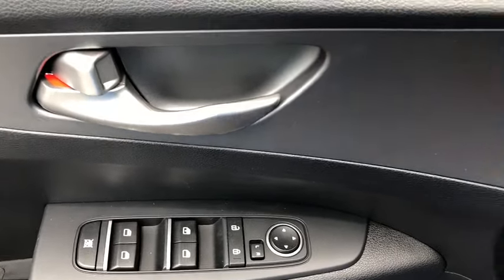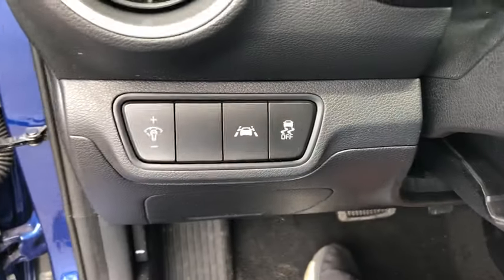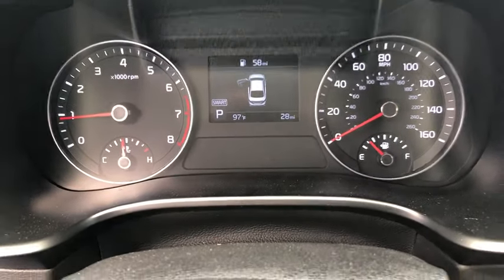Keyless entry, anti-lock braking system, backup camera, lane departure warning, stability control, traction control, steering wheel audio controls, Bluetooth, adjustable steering wheel, power steering, cruise control, aluminum wheels, four-wheel disc brakes.